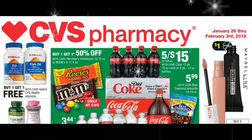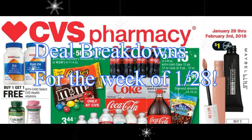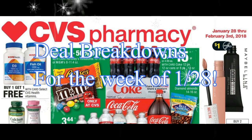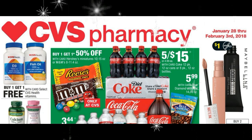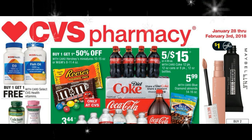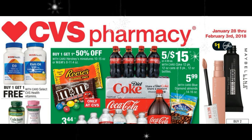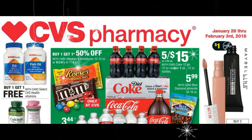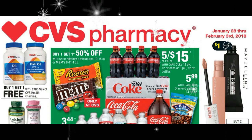Hi guys, and welcome back to Coupon with the Lady. It is once again time to head over to CVS and see what's going to be on sale next week. I know the video is a little bit late, but they suddenly decided they needed to do upgrades last night, so I didn't have any internet service. But I am back at it with plenty of time for you to put together your coupons to make a fabulous haul for next week. So y'all stick around and let's see what we can get into.